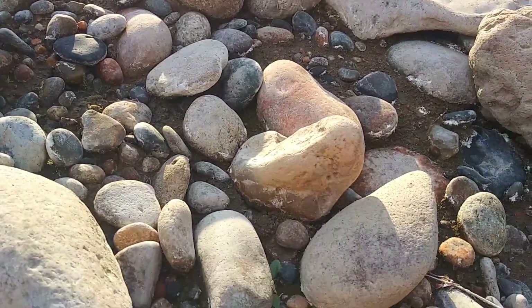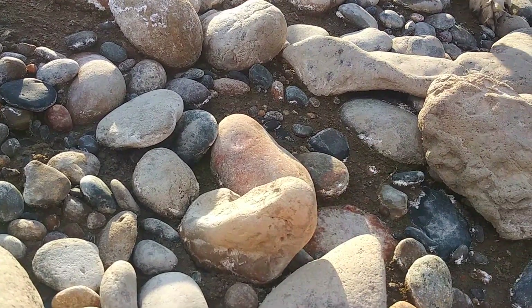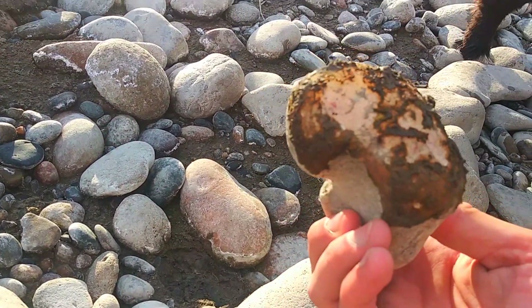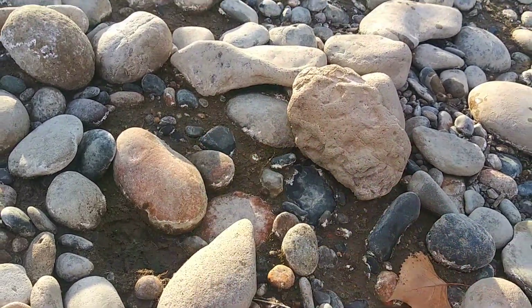Oh my gosh, you guys. It's that right time of day. You see this thing glowing? That's a nice agate. Wow, that's actually a really nice agate. Heck yes!